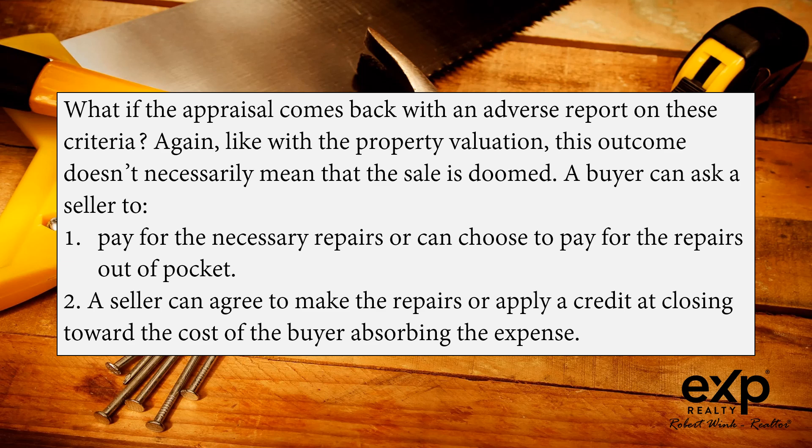What if the appraisal comes back with an adverse report on these criteria? Again, like with the property valuation, this outcome doesn't necessarily mean that the sale is doomed. A buyer can ask a seller to pay for the necessary repairs, or can choose to pay for the repairs out of pocket. A seller can agree to make the repairs or apply a credit at closing toward the cost of the buyer absorbing the expense.